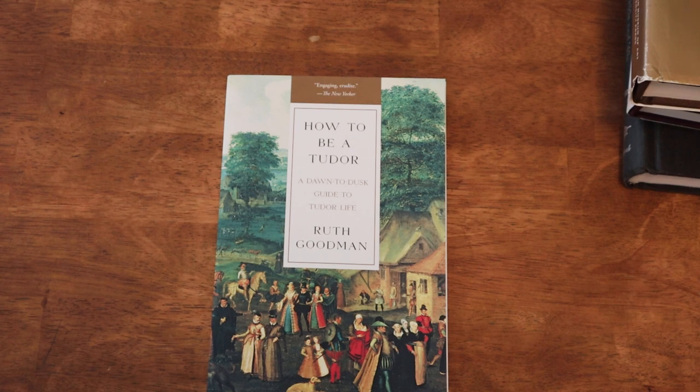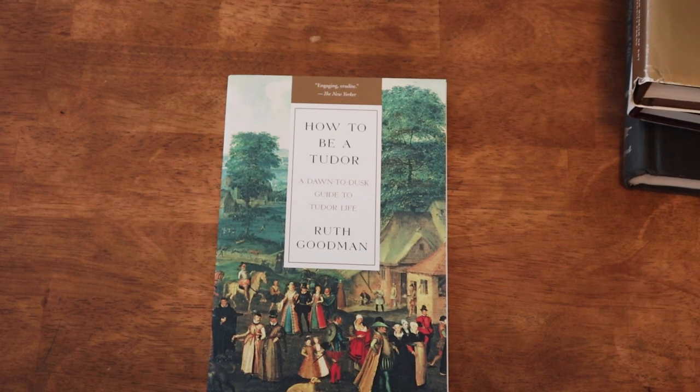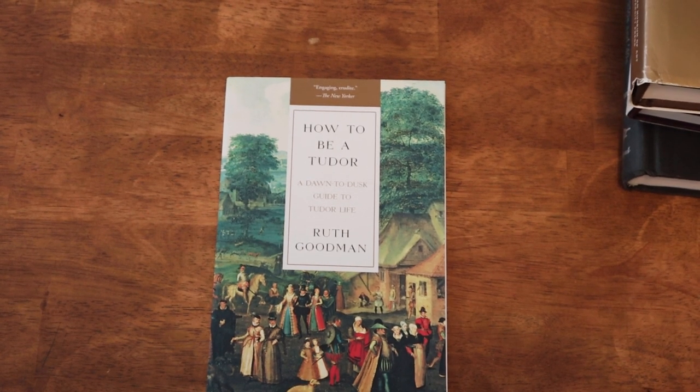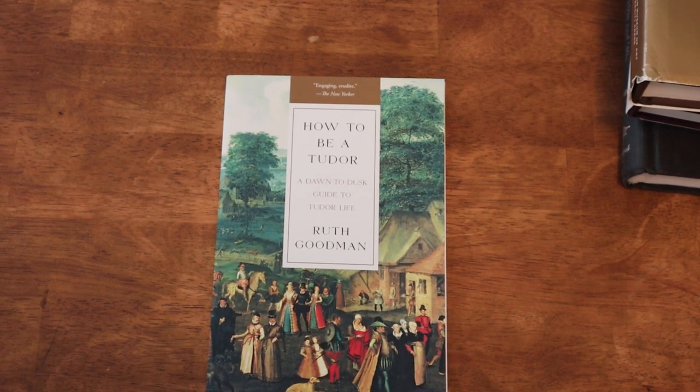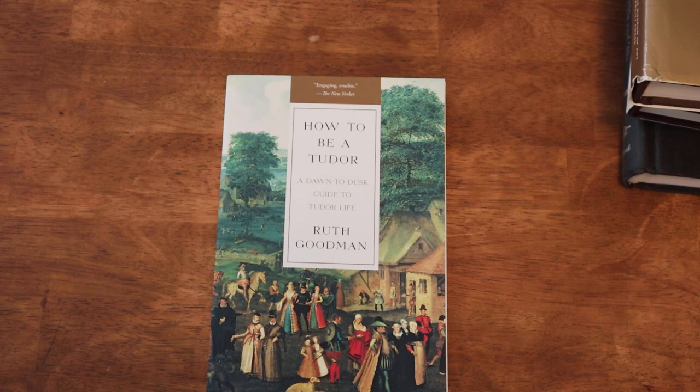It's very interesting if you're specifically interested in fashion history, and also the role of women and the various ways women could be economically independent. I just thought it was really fantastic. If you have any interest in the 16th century at all, I highly recommend this book. I also listened to it on audiobook — it's a great listen as well. I'll link both forms down below.